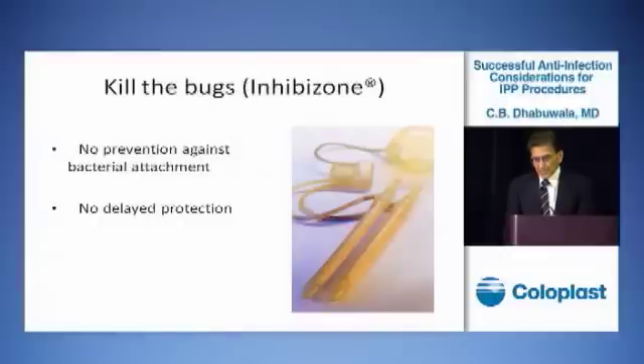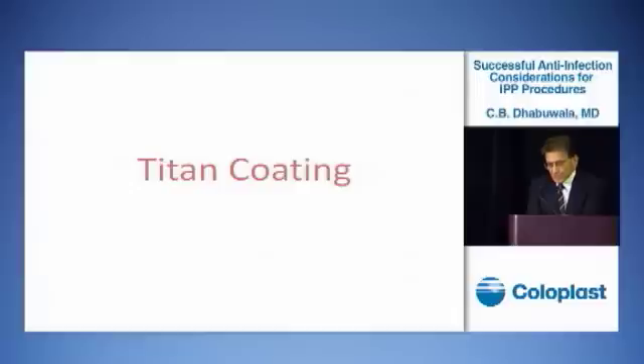Two years later, American Medical Systems came out with a penile implant coated with rifampin-minocycline, called the Inhibizone coating. Around the same time, a few months later, Coloplast introduced the Titan coating.